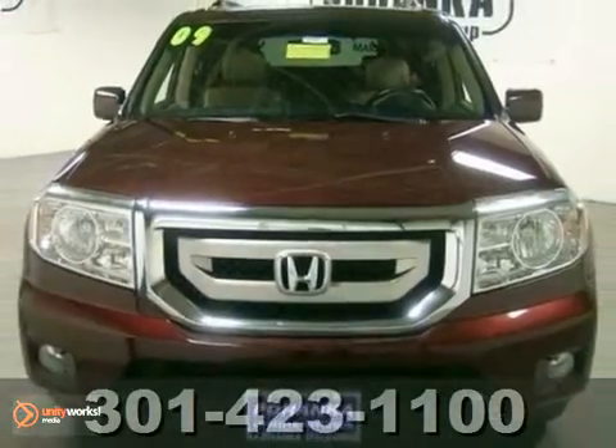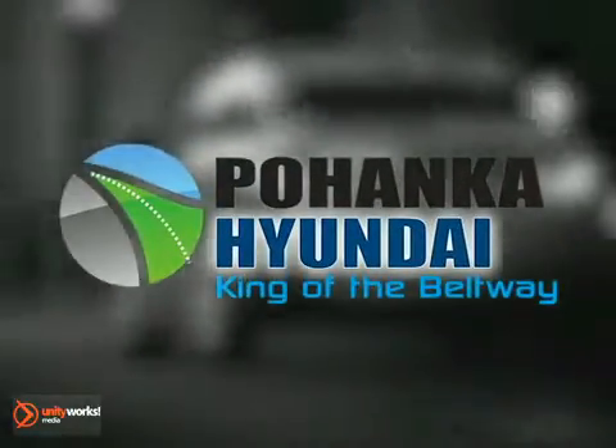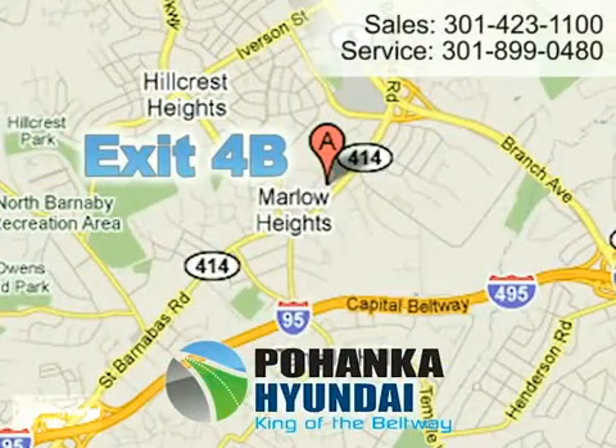Come in for a test drive. Visit Pohenka Hyundai, King of the Beltway, today. We're conveniently located on the Capitol Beltway at exit 4B.